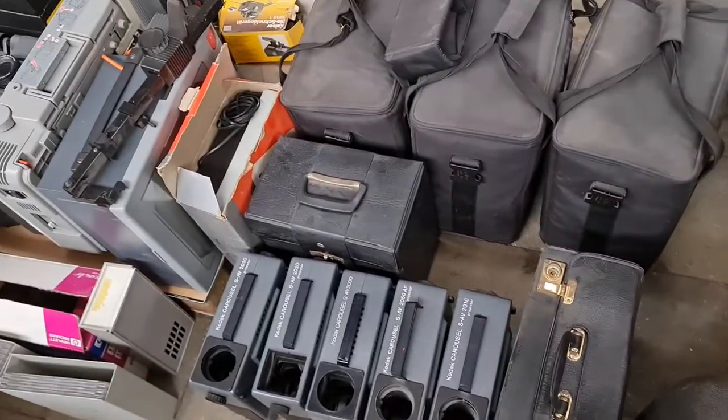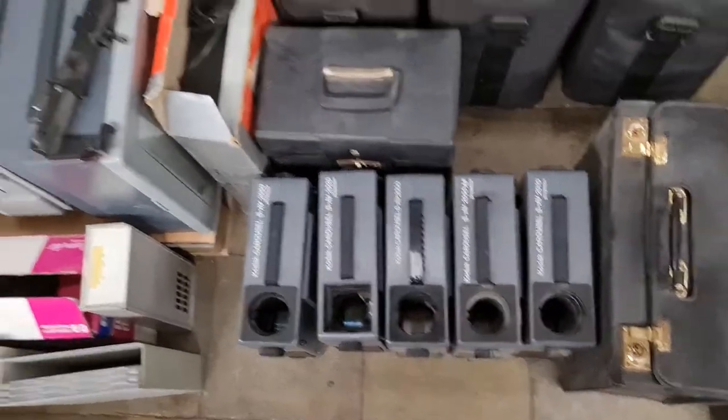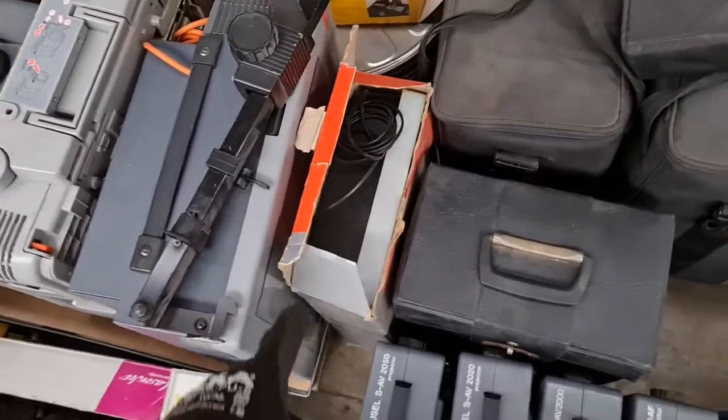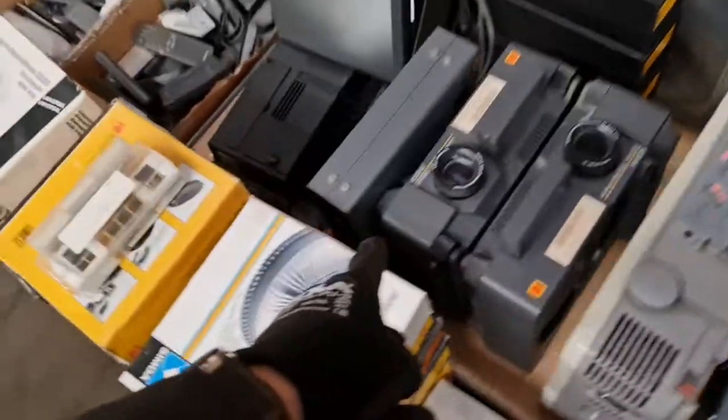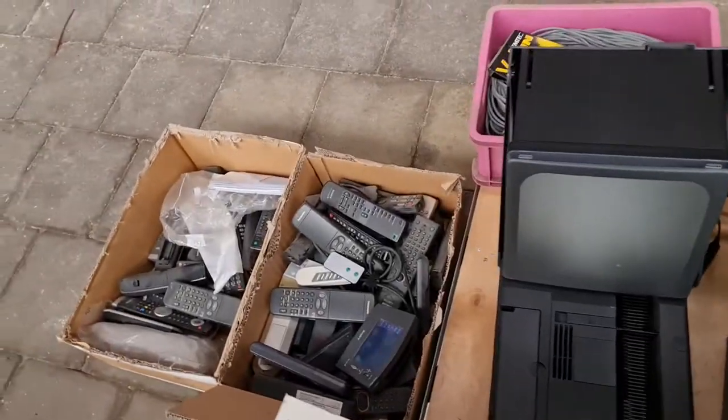Box number ten contains slide projectors — the Kodak carousel with a light box and lenses, some carousels, control units, and different related things.